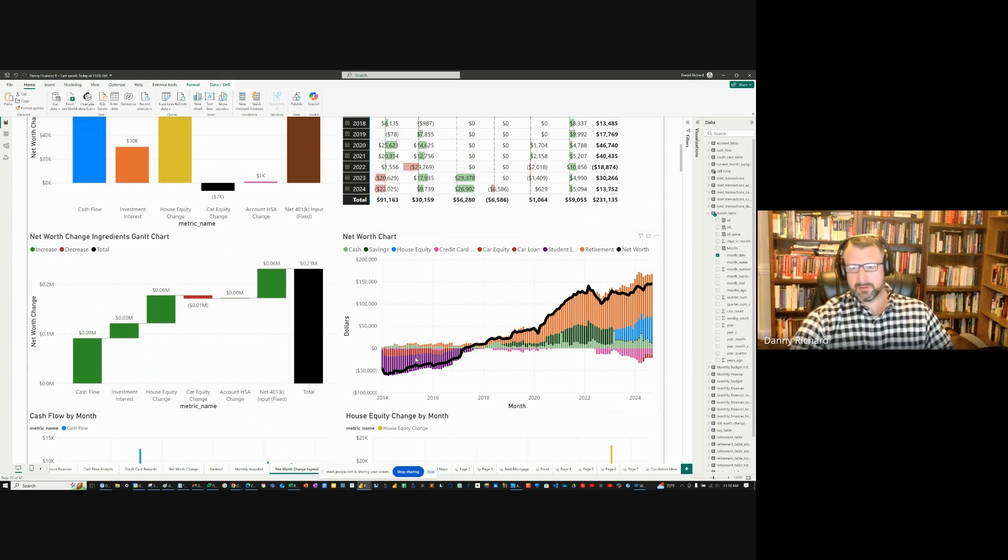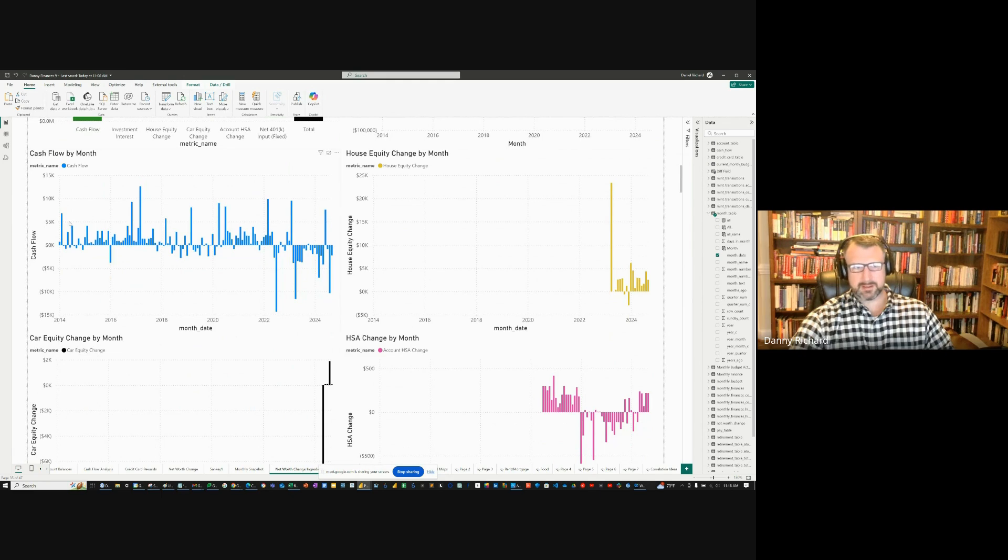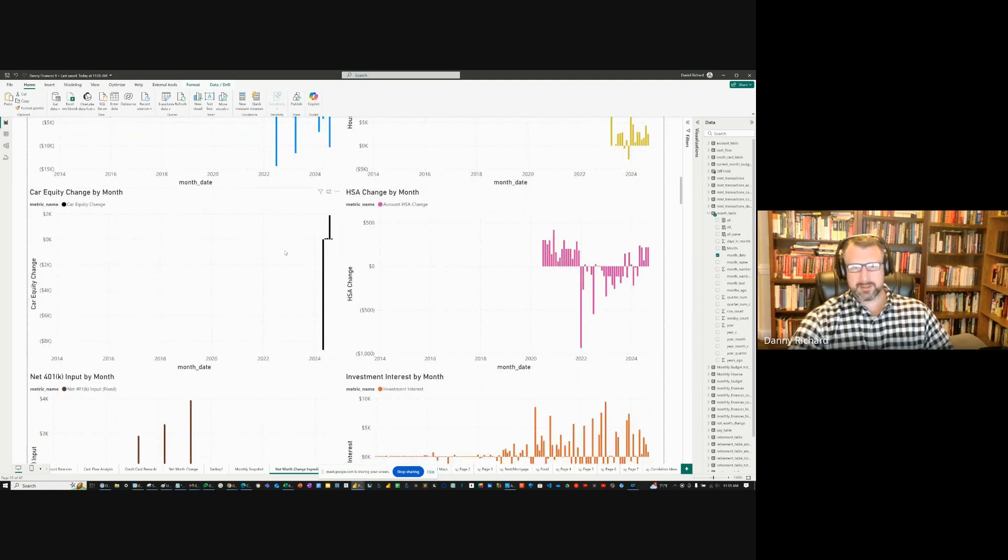This chart shows my net worth over the past, with types of assets stacked on top of each other and the black line as my net worth. It hasn't gone up dramatically in the past three years, but there's steady growth lately. This next view shows cash flow by month — I was really good at keeping positive cash flow for a long time but lately not so good. The house equity change is a consistent gain every month, increasing by about $2,000 a month. Car equity: as soon as I bought the truck I had negative equity, but every payment gains about $100 in equity. The HSA change is very insignificant.